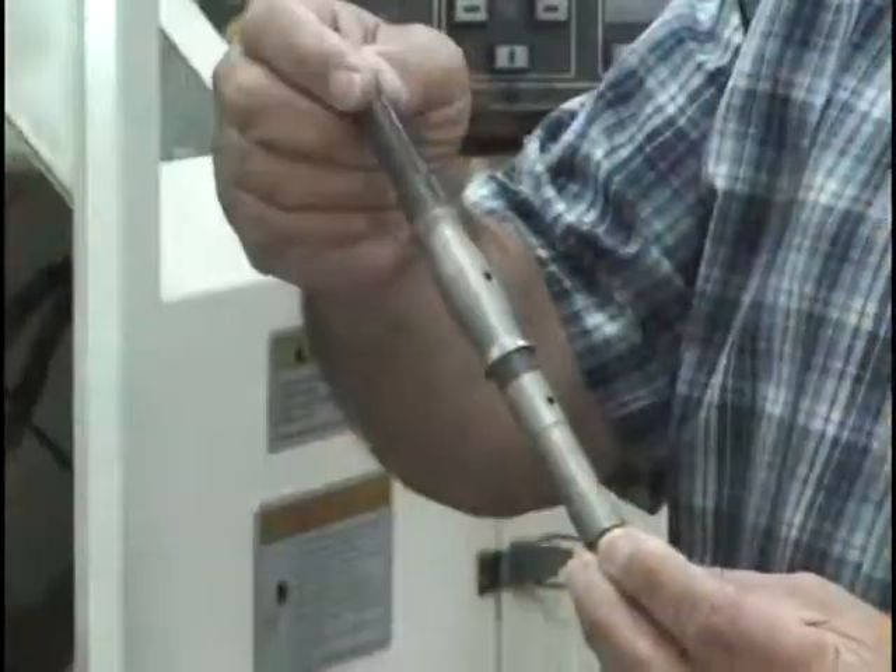Accurate is a company that is involved in manufacturing, machining and grinding of ultra-precision aerospace components.